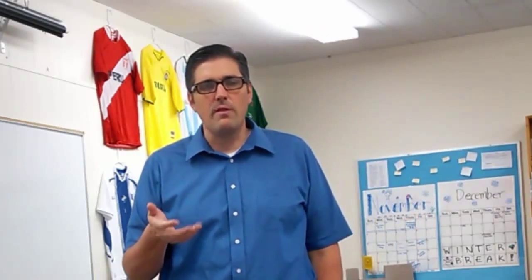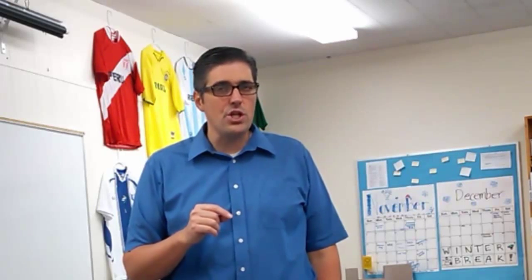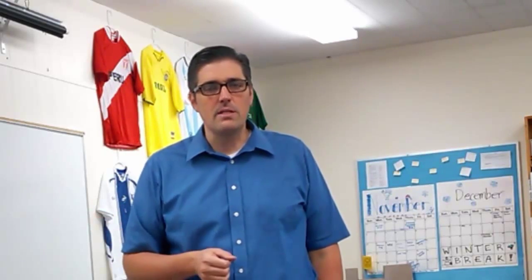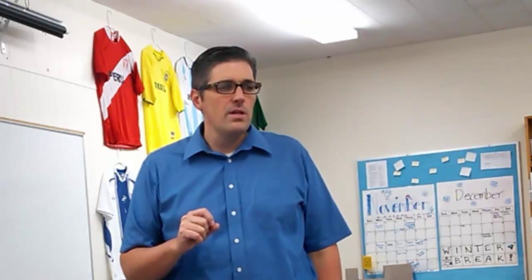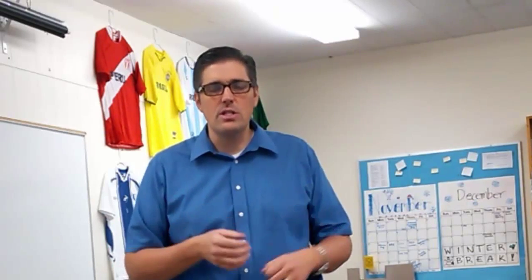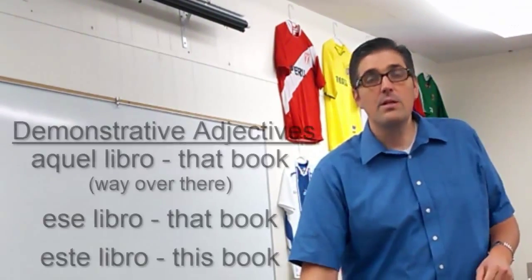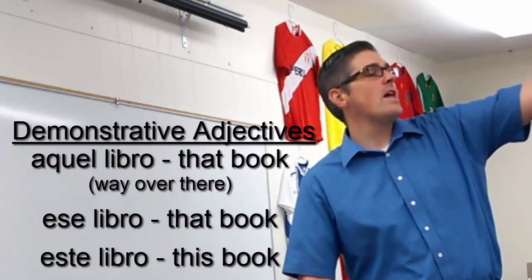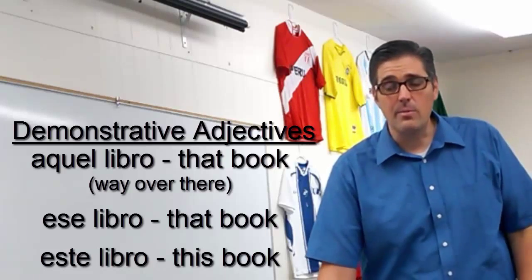Adjectives aren't always describing physical characteristics. Sometimes adjectives describe possession, like 'my book' — a possessive adjective. Sometimes adjectives describe where something is, or show where it is in relation to the speaker. For example, this book, that book — demonstrative adjectives. This book, that book, that one way over there: aquel libro, ese libro, este libro.